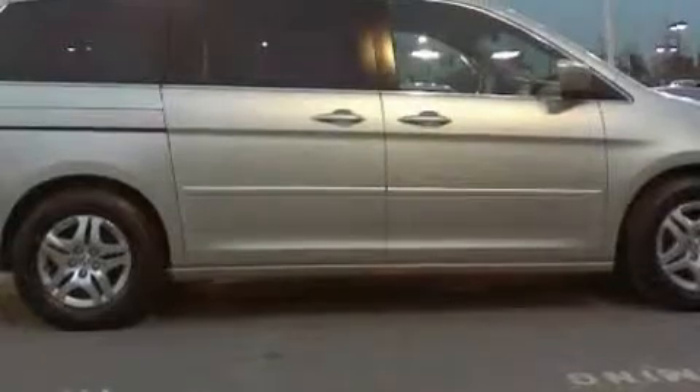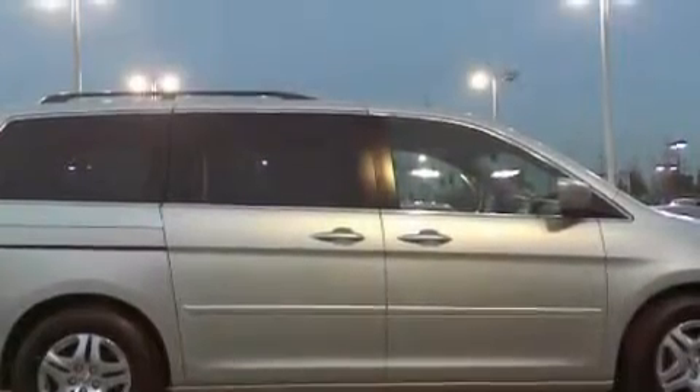This Honda has had only one owner and it qualifies for the Carfax Buyback Guarantee. This minivan won't last long at this price. Call and arrange a test drive now.